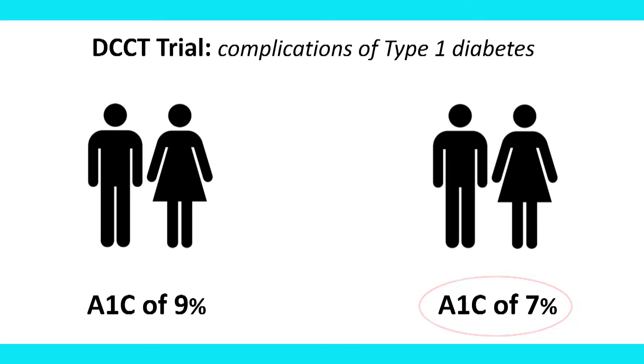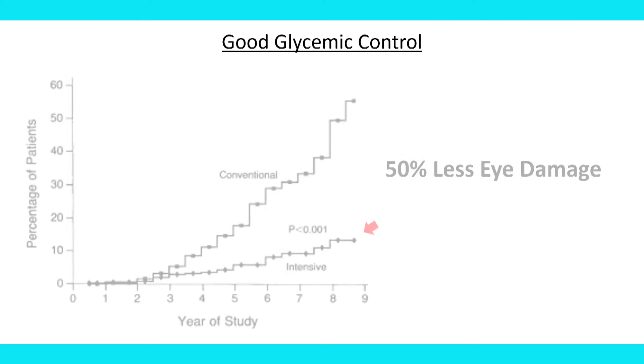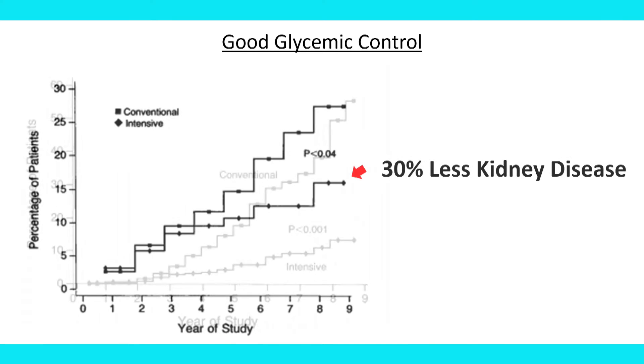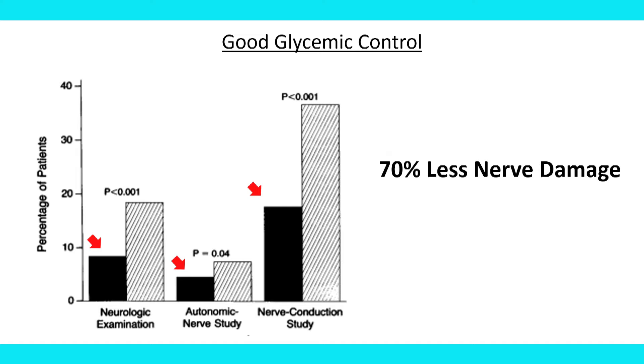So a difference of about 2% in A1C over the course of the trial, which is quite substantial. The patients treated to that tighter glycemic target ended up having about 50% less eye damage — retinopathy — 30% less kidney disease as measured by protein excretion in their urine, and 70% less nerve damage. All of those findings were quite significant, and when these patients were followed prospectively for the next 15 to 20 years, those benefits of early good control were maintained.